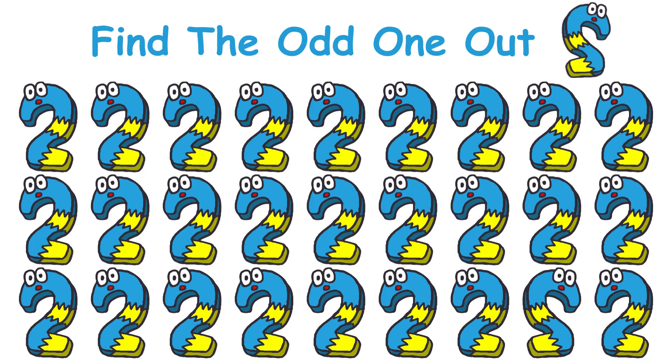Can you find the odd one out? You got 10 seconds to do it.